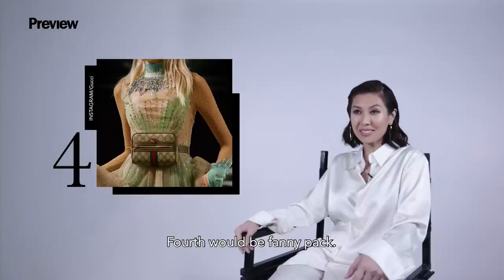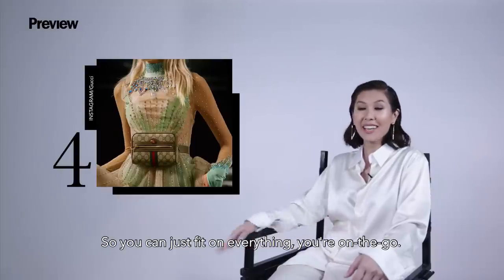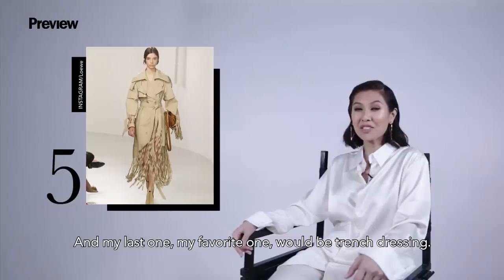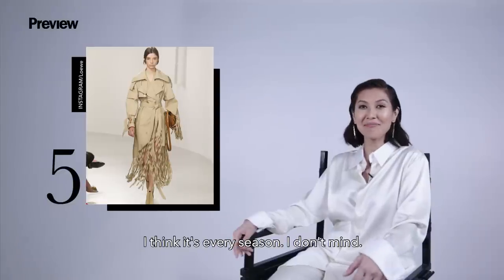Fourth would be fanny pack, so you can just fit on everything. You're on the go. And my last one, my favorite one would be trench dressing. I think it's every season — I don't mind.